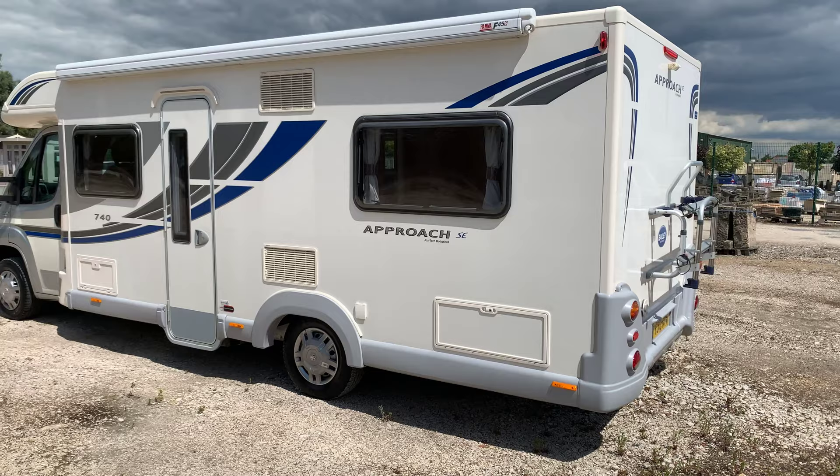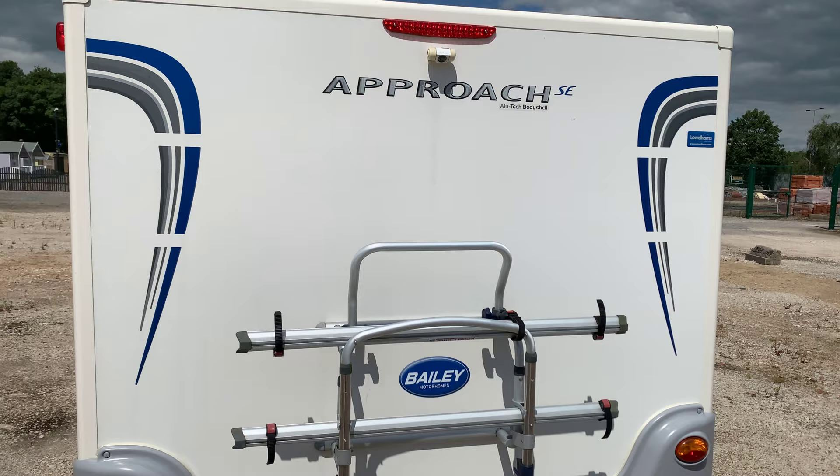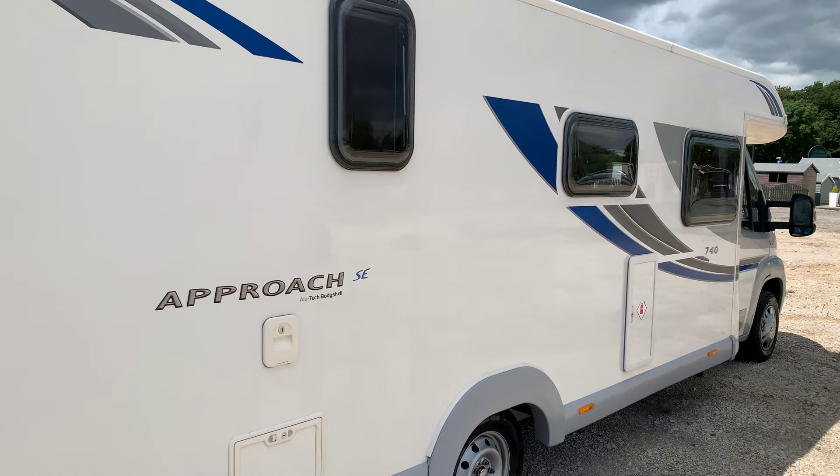This one in particular has done just over 3,000 miles. It has the rear bike rack, or twin bike rack. At the top it has the reversing camera. It has just been serviced and is in excellent condition.